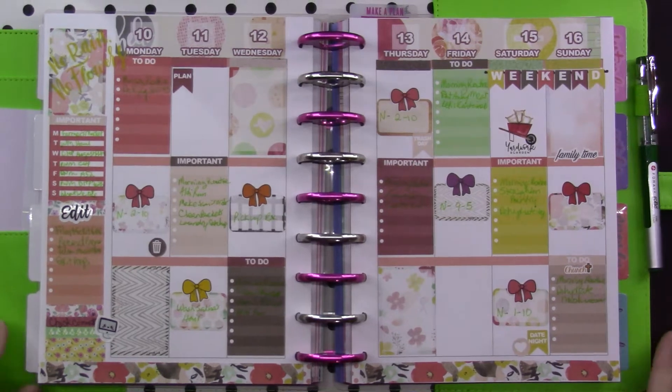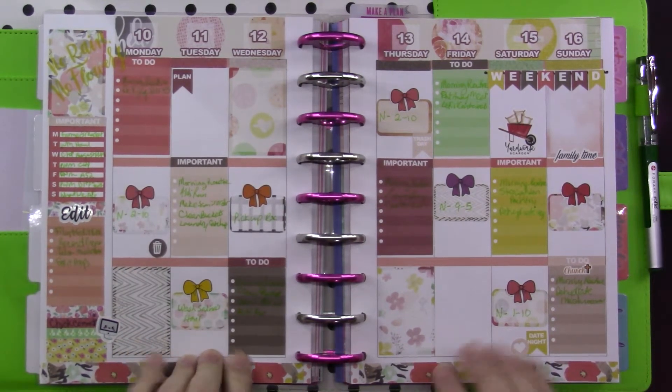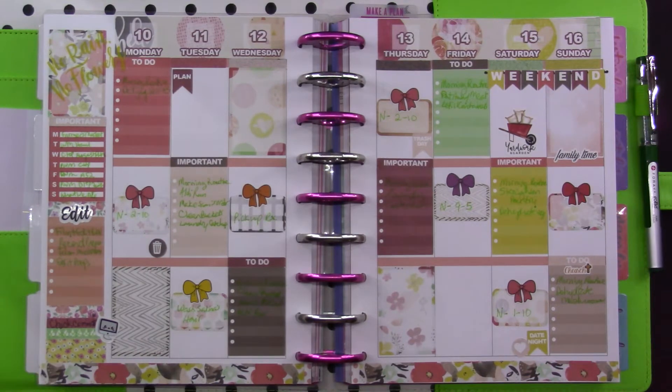Welcome to Mama Cat's Home. Today I'm going to be sharing my classic Happy Planner. This is the one I use when I want to jot something down that I need to get done in the house, and also for my YouTube stuff. I keep up with Noah's schedules, doctor and dentist visits, prescription refills, and whatever else we need to put in there.